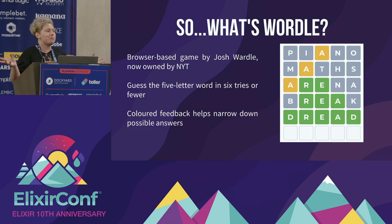A little bit of background on Wordle, because every time I do this talk there is one person who doesn't know what it is. It's a browser-based game created by Josh Wardle, bought by the New York Times a couple of months ago. The user tries to guess a five-letter word in six tries or less. The word is set daily. Grey squares mean the letter is not in the word, yellow means the letter is in the word but not in the correct slot, and green means you've gotten it right.